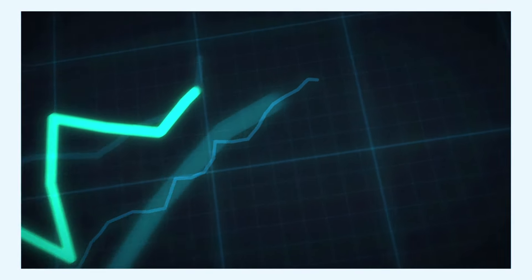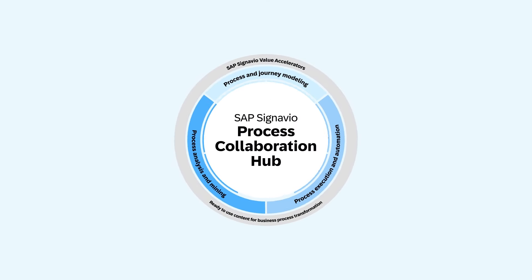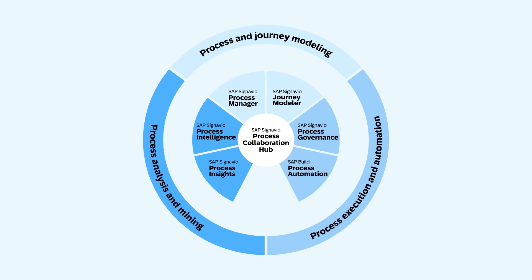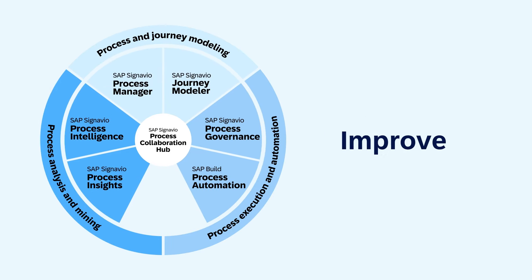The SAP Signavio portfolio puts process excellence at the heart of everything you do and establishes a common language between IT and business. It gives you a best practice framework, plus all the tools you need to understand, improve and transform business processes and measure the impact on your strategic goals.